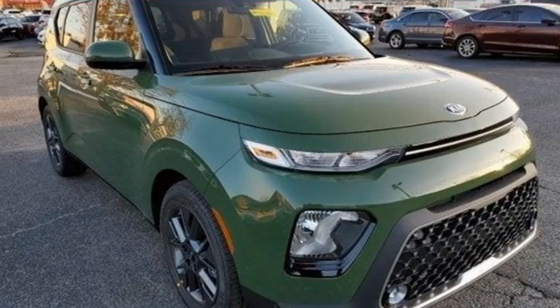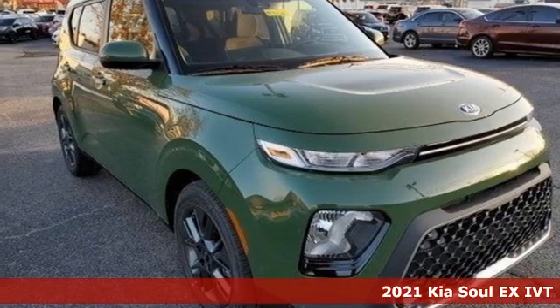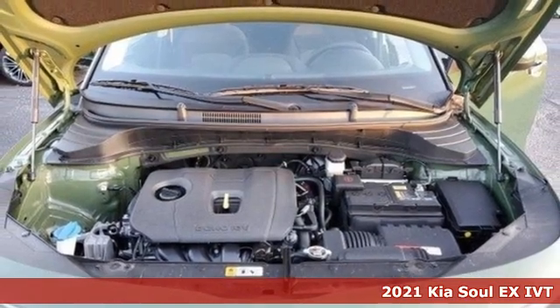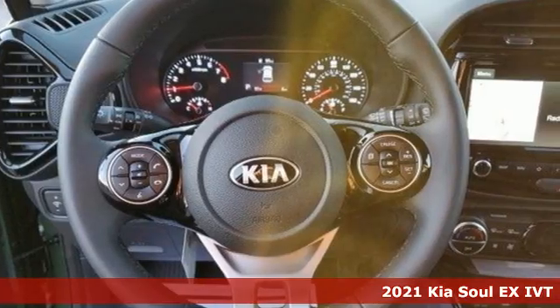It's a new 2021 Kia Soul. The Soul is exciting, stylish, and uniquely entertaining. It's the perfect way to enhance your daily drive.